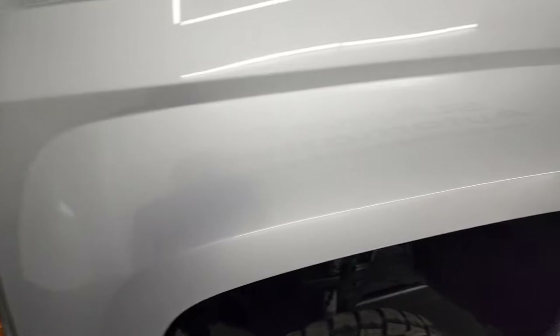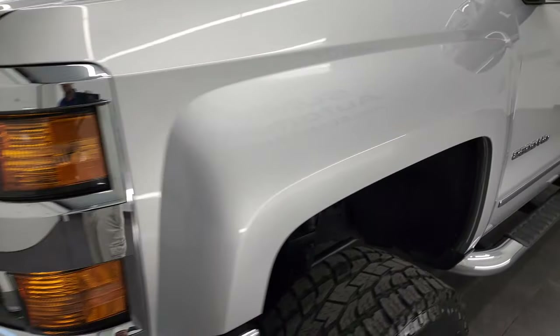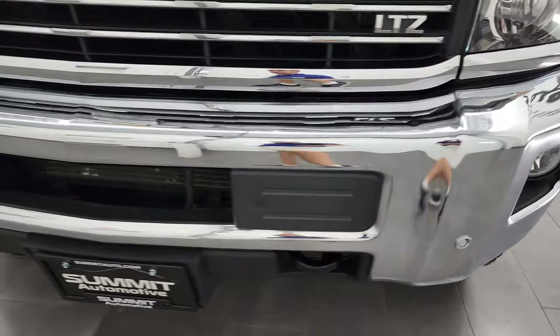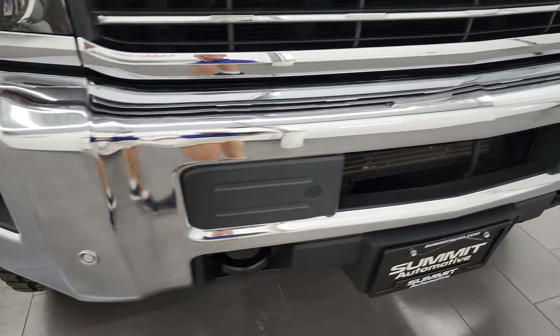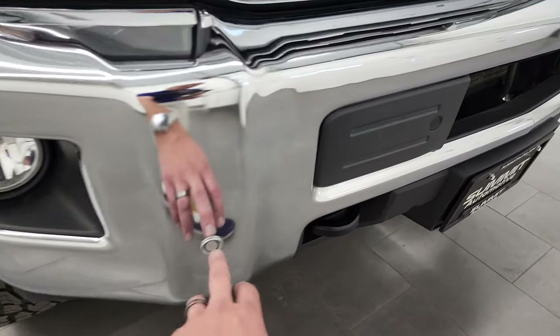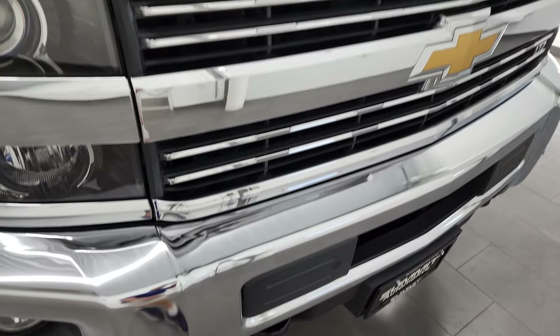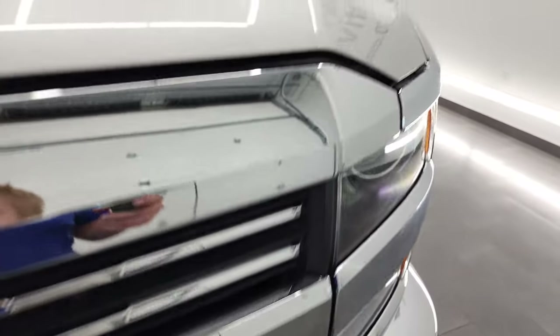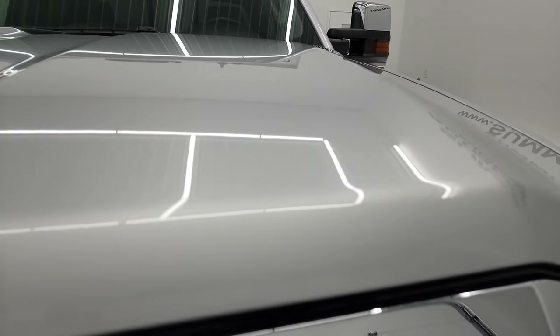Front fender — no dents or dings on there. Does come with the projector headlamps, factory fog lights, and the front bumper is in very nice shape. Does have the front bumper parking sensors, and you get the chrome trimmed grille with the LTZ package. The hood is in very nice, clean condition — no major dents or dings.